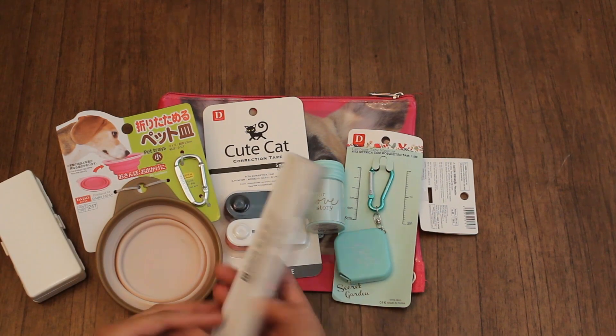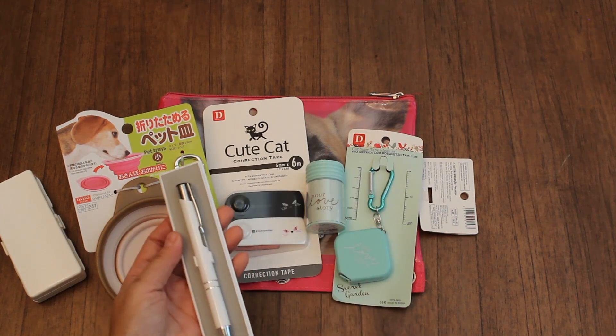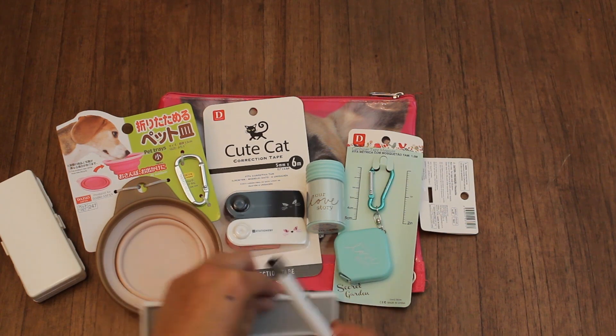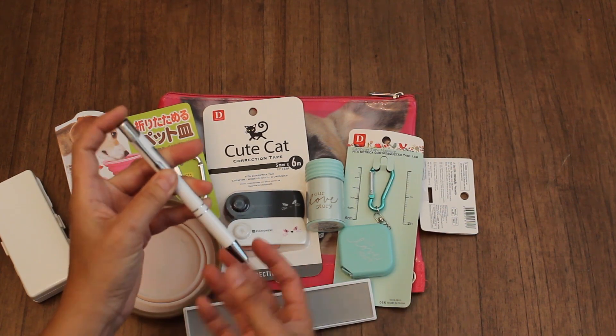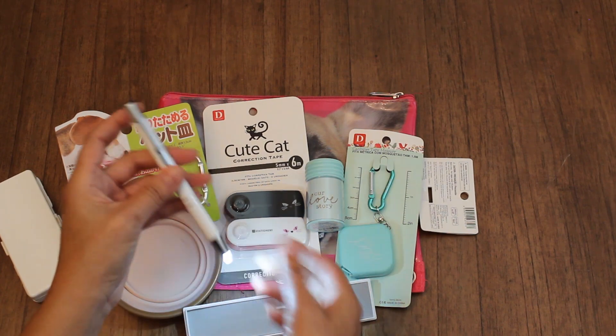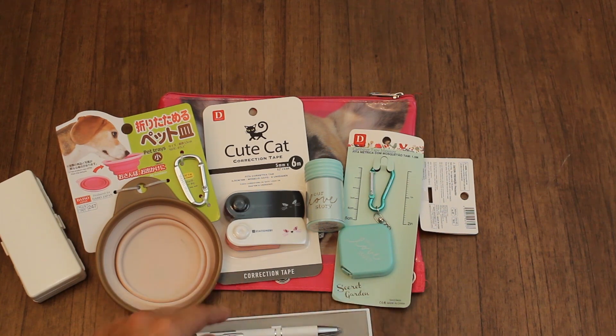I also got these LED light pens. These were two dollars but I thought these were fun. You press that and then the light comes on right there. Pretty cool — put that in a purse.